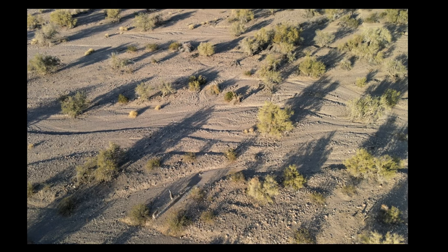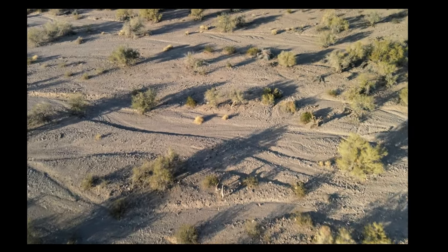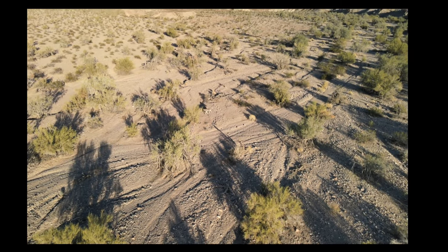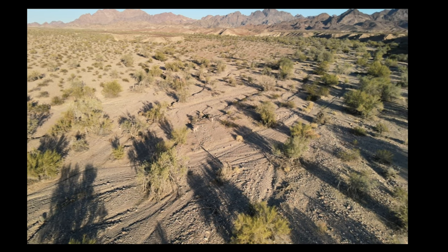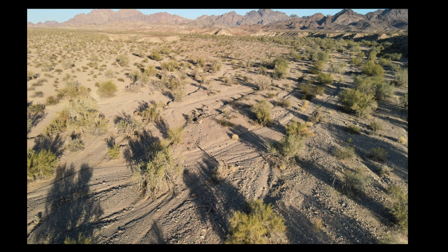The donkeys are moving off. There are a number of ATVs up on the flat top mesa about 500 yards away, and so the burros are moving away from those — they're to my right, the ATVs.